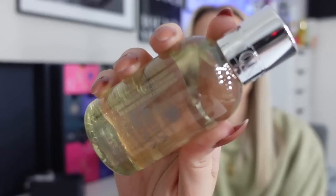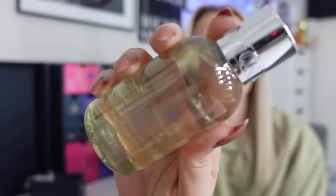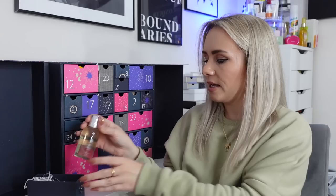Day 18 is a Molton Brown Bath and Shower Gel in Orange and Bergamot — an advent calendar classic I haven't seen in any calendar this year yet. We used to get these in every single advent calendar. It's the standard Molton Brown packaging; not my absolute favourite scent but it's pleasant. I'll pop it in my bath — you can use it as a shower gel or pour it in for bubble bath, which is what I do with them.